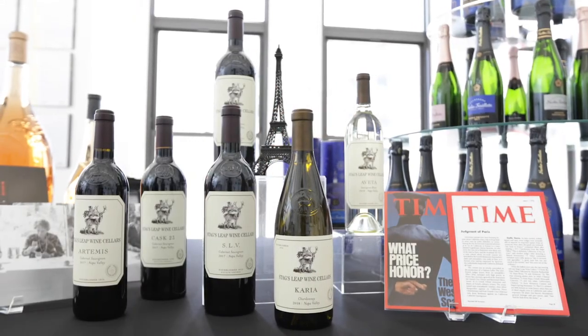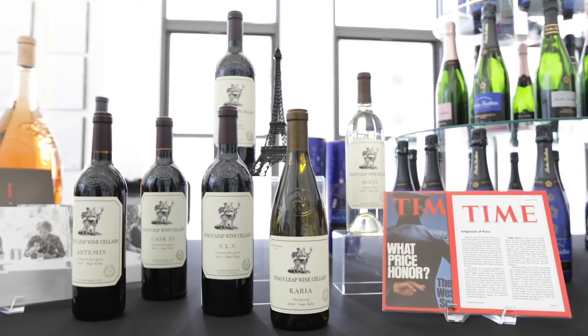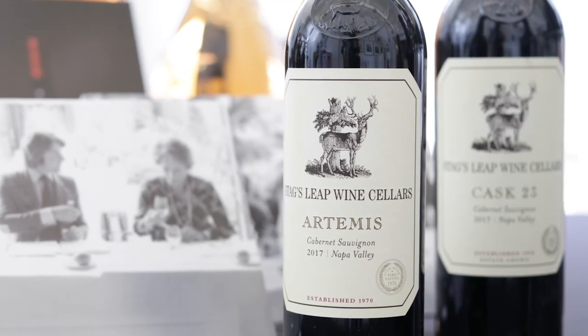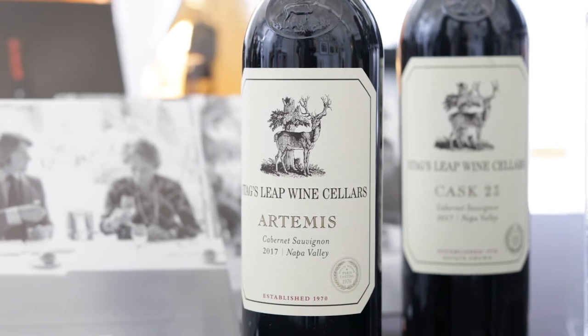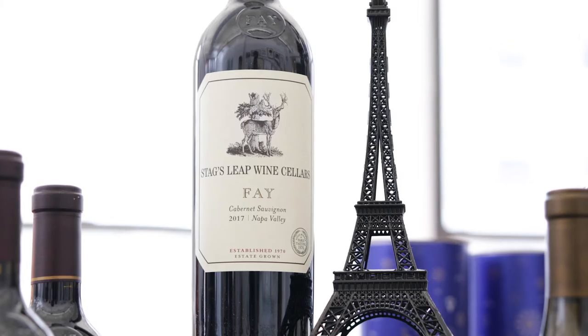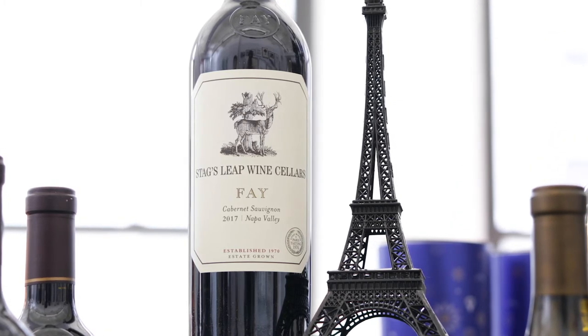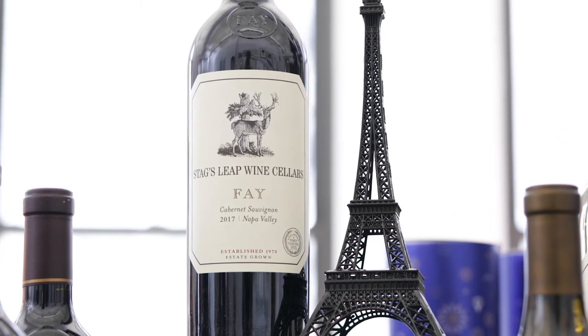Stag's Leap Wine Cellars, one of Napa Valley's most iconic producers of Cabernet Sauvignon, is celebrating its 50th anniversary. The winery shows an unwavering commitment to expressing the true character of its estate vineyards. Cask 23, SLV, Faye, and Artemis are among the most highly regarded and collected Cabernet Sauvignons worldwide.